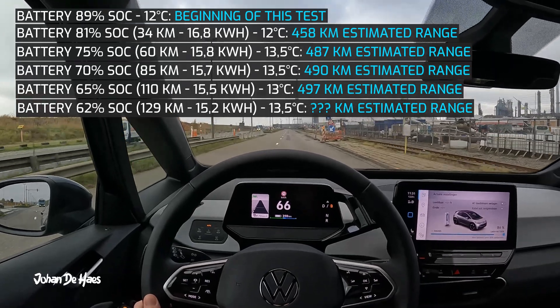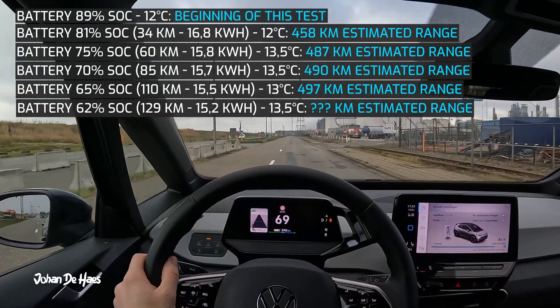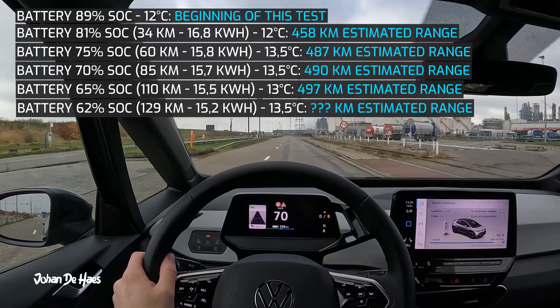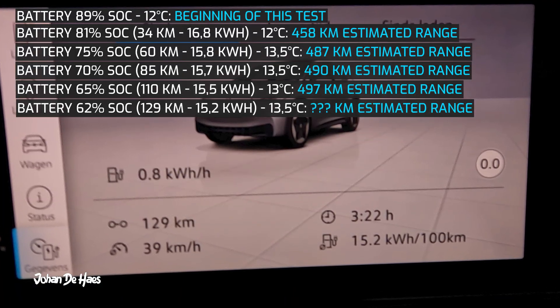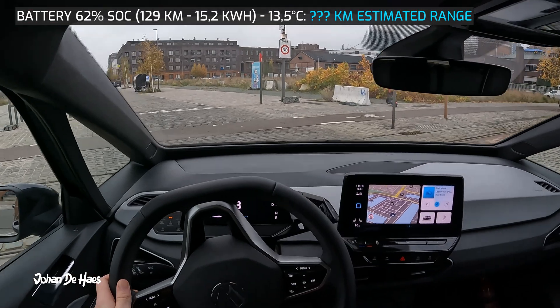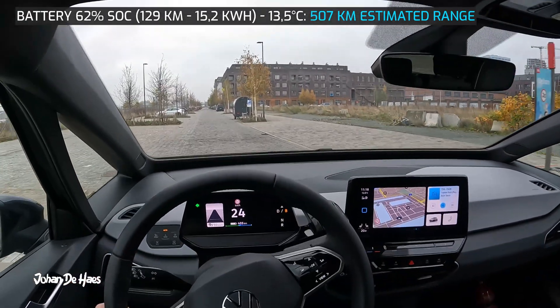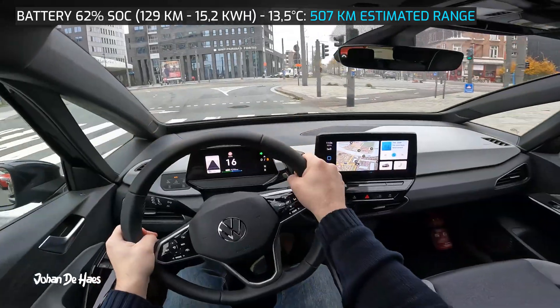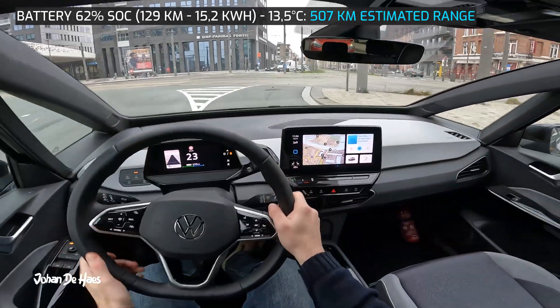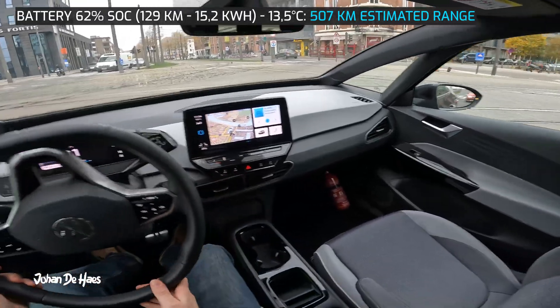The temperature during the city test was between 12 and 13.5 degrees Celsius. The average consumption I got was 15.2 kilowatt hours. The final result for range at lower speeds is 507 kilometers, which is actually pretty good in these weather conditions and not that far off the WLTP range of 549 kilometers.